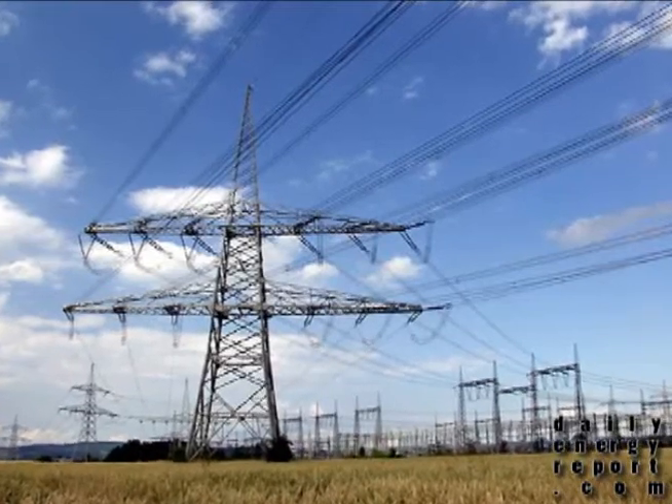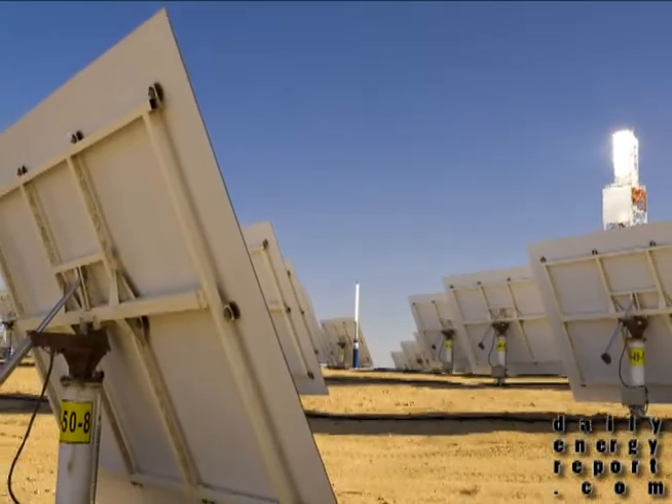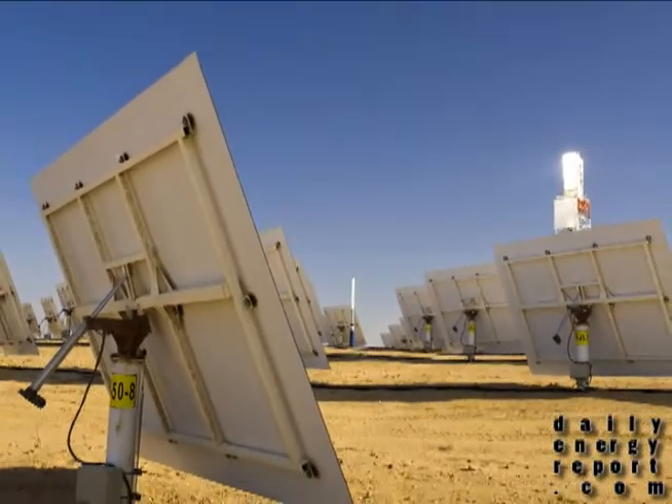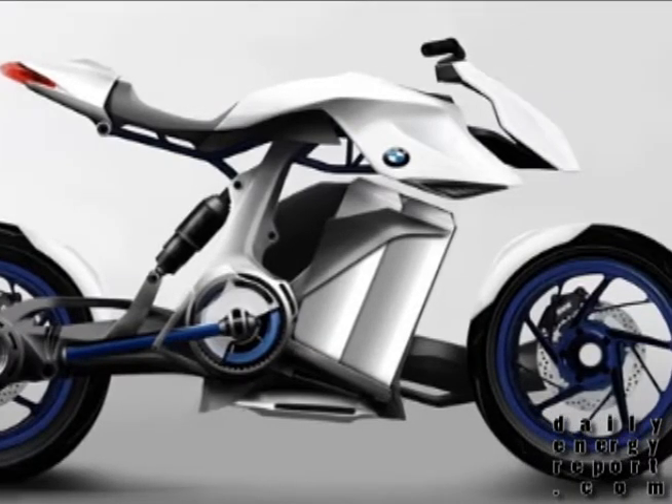GE to improve power electric management systems, Google to improve mirror technology for solar thermal plants, and a new design for a BMW hydrogen fuel cell motorcycle. This is the Daily Energy Report.